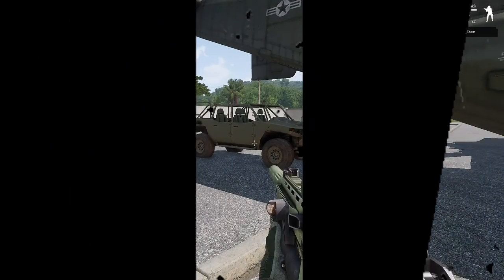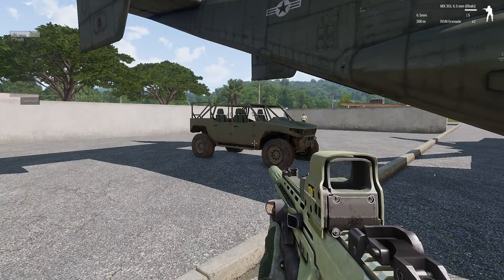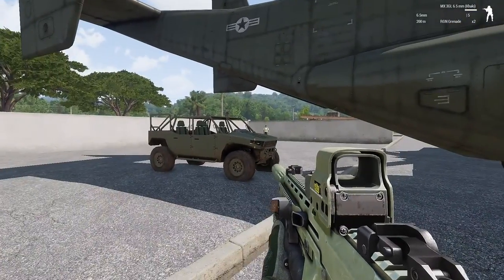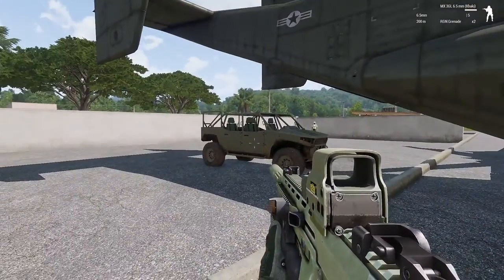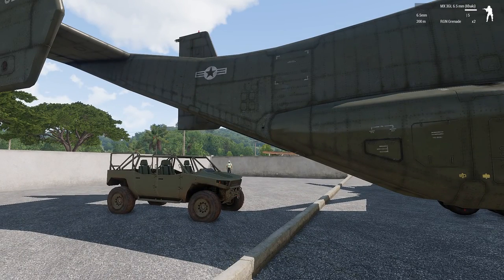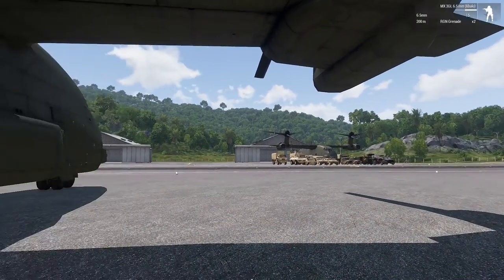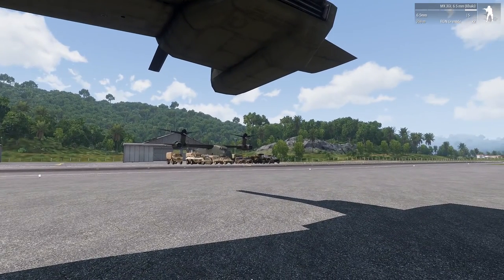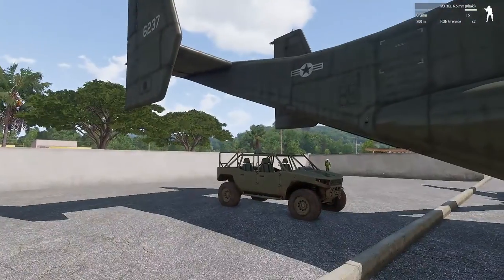Hey, AZA276 here for Borderline Tactical. I've had a request to show the point of view of a vehicle being dropped out the back end of one of these Blackfishes. I'll do a couple of drops — one skid loading drop down the runway, and a parachute drop. Then afterwards I'll go through all the RHS vehicles which can fit in the V44, covering US Forces, Russian, and the new GREF mod for RHS. Let's get into it.